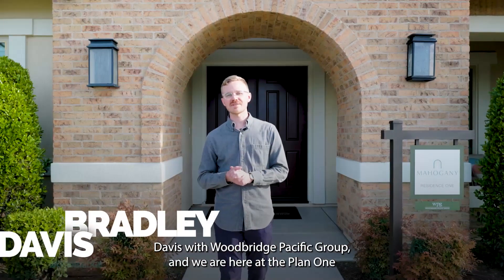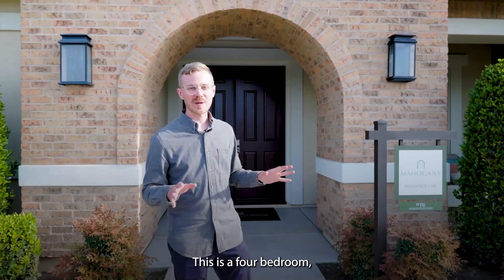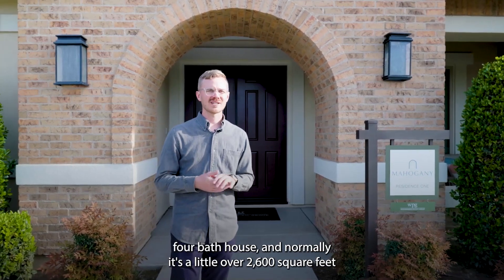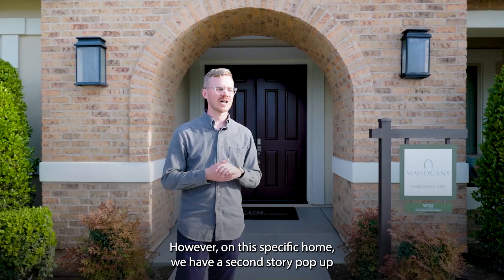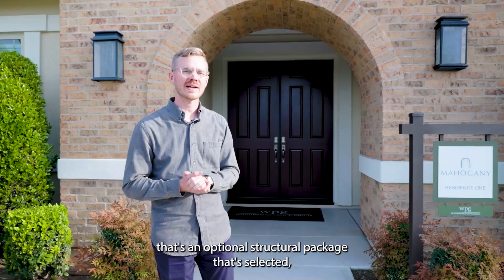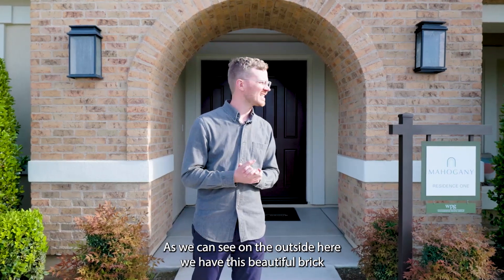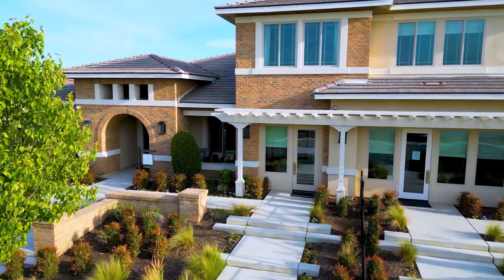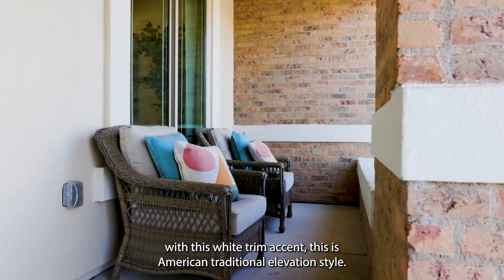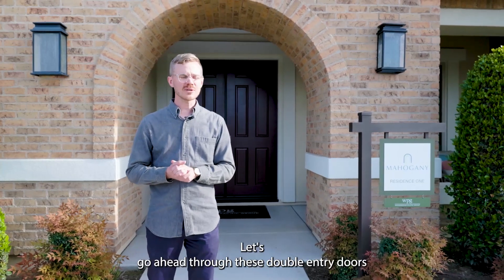I am Bradley Davis with Woodbridge Pacific Group and we are here at the Plan One at Mahogany at Belcourt Seven Oaks. This is a four bedroom, four bath house — normally a little over 2,600 square feet. However, on this specific home we have a second story pop-up, an optional structural package that's been selected, bringing it to a little over 3,200 square feet. On the outside we have this beautiful brick with white trim accent — the American Traditional elevation style, quite beautiful here in Bakersfield.